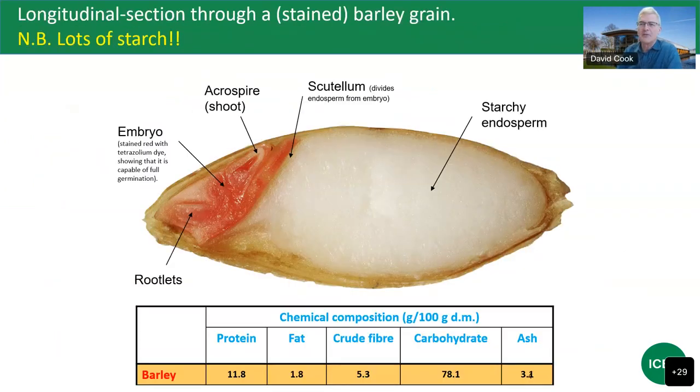This slide shows a longitudinal section of the grain to support the point that barley contains a lot of carbohydrate and starch. The embryo has been stained to show it's viable, and you can see the dominance of the starchy endosperm. The table shows carbohydrate at approximately 78% on a dry matter basis — this is not all starch, but usually greater than 65% or so is, with the remainder being other carbohydrate materials such as cell walls.